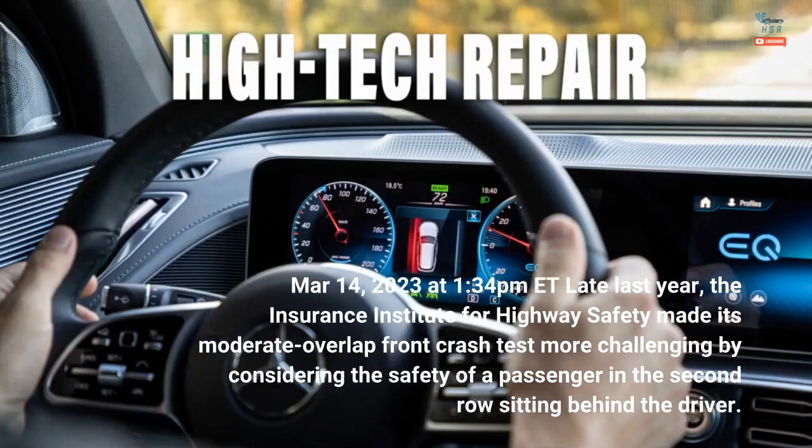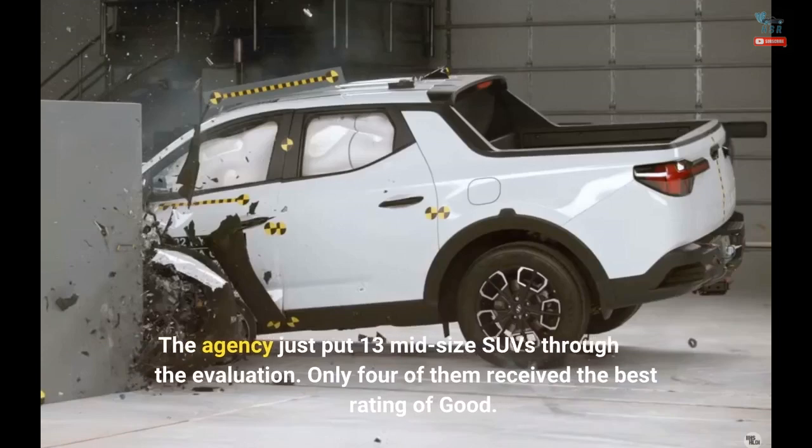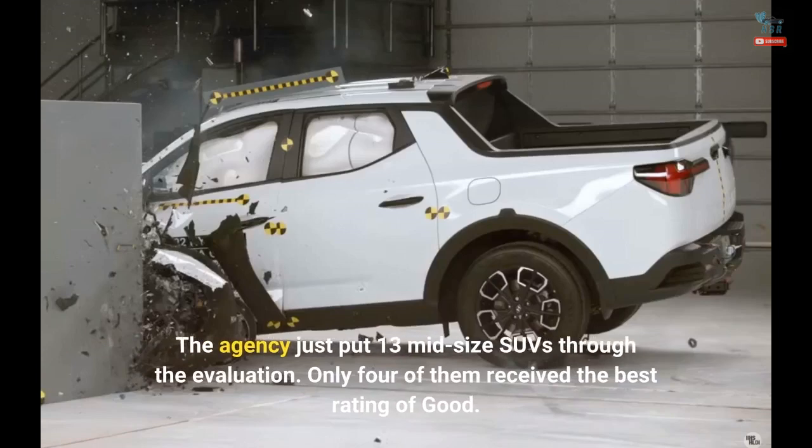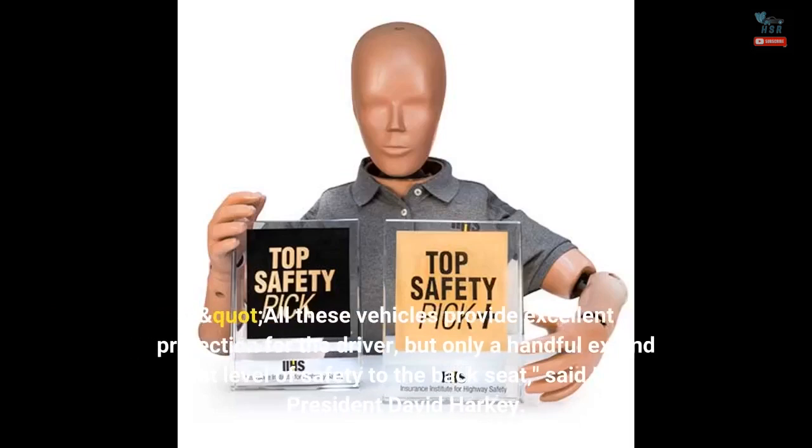March 14, 2023 at 1:34 p.m. ET. Late last year, the Insurance Institute for Highway Safety made its moderate overlap front crash test more challenging by considering the safety of a passenger in the second row sitting behind the driver. The agency just put 13 midsize SUVs through the evaluation. Only four of them received the best rating of Good. "All these vehicles provide excellent protection for the driver, but only a handful extend that level of safety to the back seat," said IIHS President David Harkey.